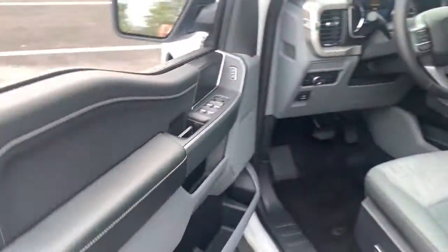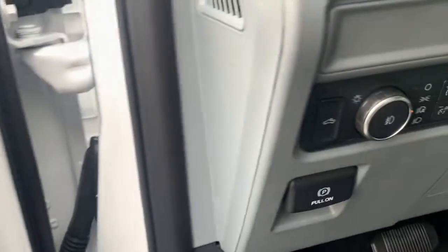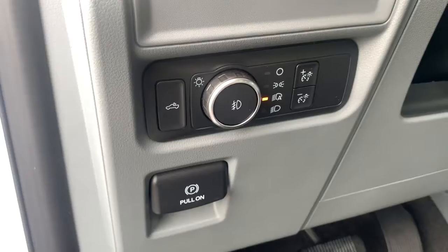The following are some of this vehicle's highlighted options: keyless entry, 4x4, 8-cylinder engine, satellite radio, remote engine start.